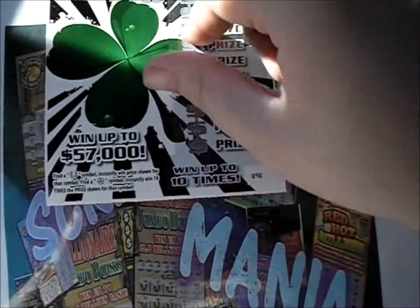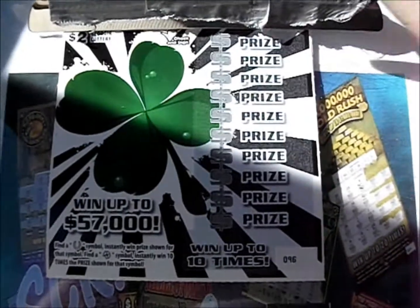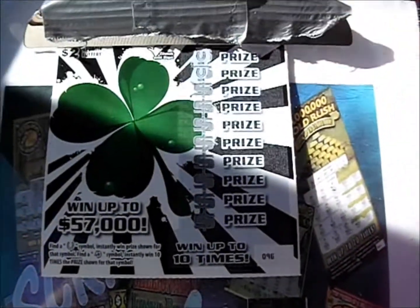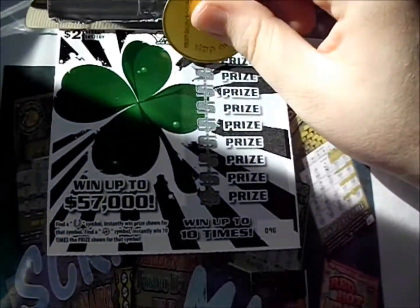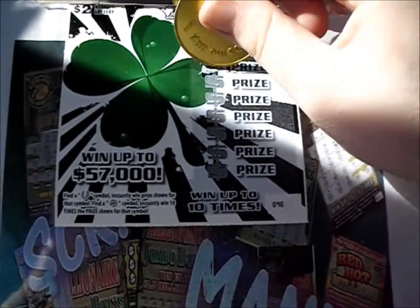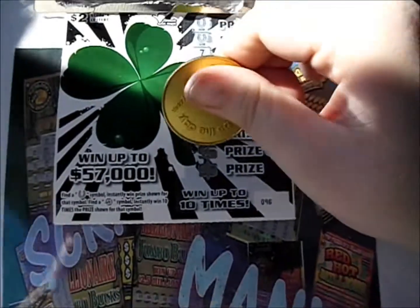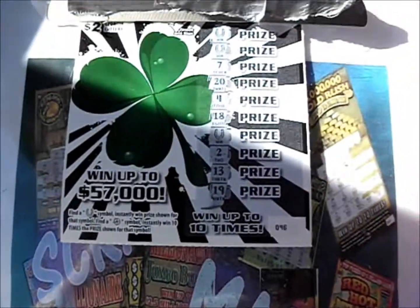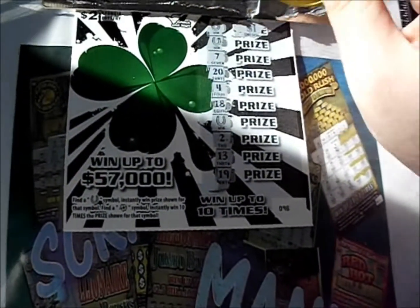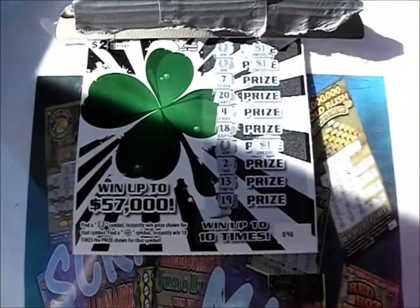Let's see if we can get that clover for 10 times — it'd be real nice. Instead, we got a pair of horseshoes. $7 and $20. I was hoping it would all be 10 horseshoes or something. $4, $18 — there's another horseshoe. So that's three horseshoes. And $13 and $19 — so three more horseshoes. What's next to those horseshoes this time? A dollar, a dollar, and a dollar — three more dollars there.